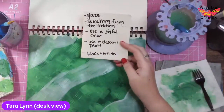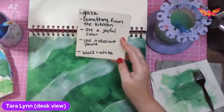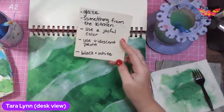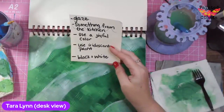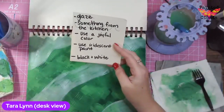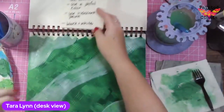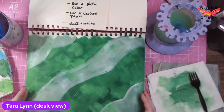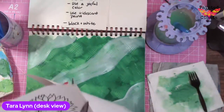The other three prompts: use a joyful color — since I'm making sunflowers, I think yellow is definitely a joyful color, so that will be my joyful color. Use iridescent paint — not sure what I'm going to do with that. And black and white — I want to add some sunflowers; maybe I'll do some in black and white and some in color.